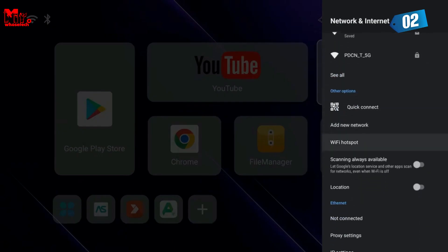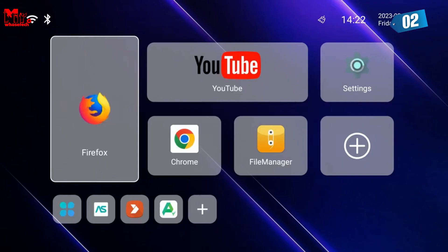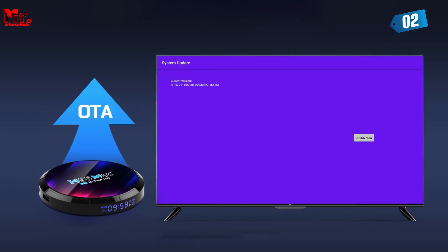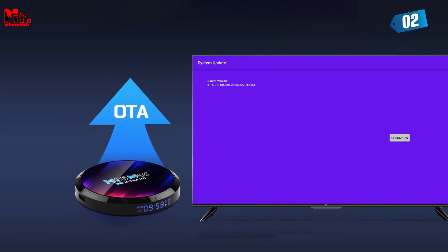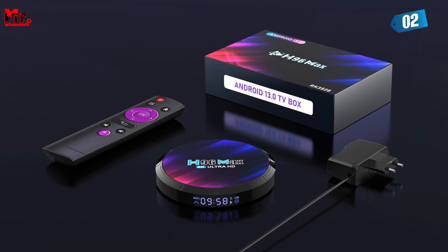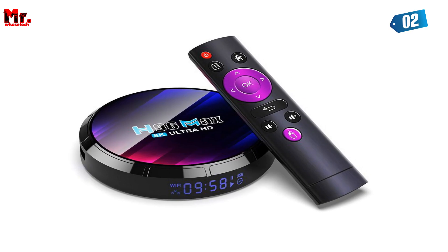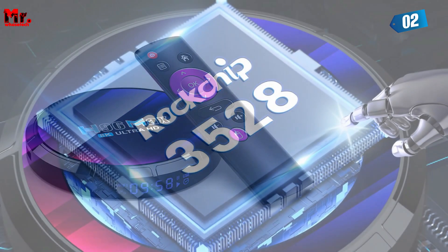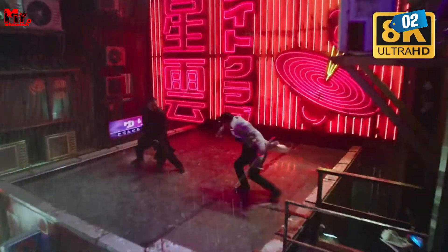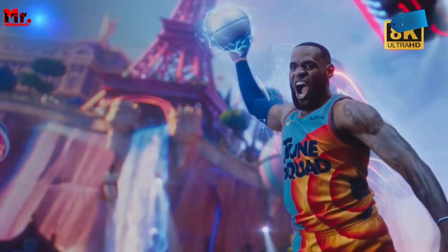Let's talk about connectivity — the Drizzle Android TV Box comes with Wi-Fi 6, delivering blazing fast speeds for all your networking needs. Forget about buffering. And as the icing on the cake, 3D support takes you on a journey to experience breathtaking visuals like never before — it's a whole new world of entertainment. Finally, it's all about multi-screen interaction: connect your devices seamlessly and enjoy a wonderful synchronized experience across all your screens. It's a game-changer.